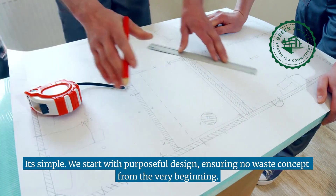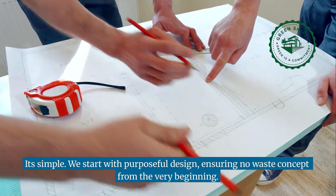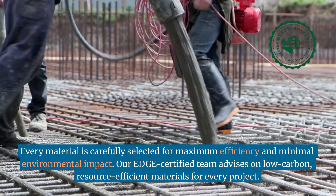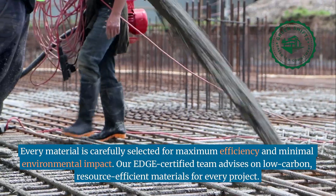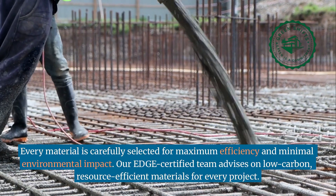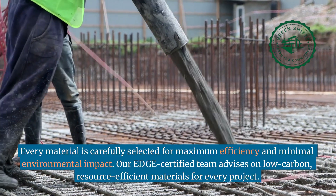It's simple. We start with purposeful design, ensuring a no-waste concept from the very beginning. Every material is carefully selected for maximum efficiency and minimal environmental impact. Our EDGE-certified team advises on low-carbon, resource-efficient materials for every project.